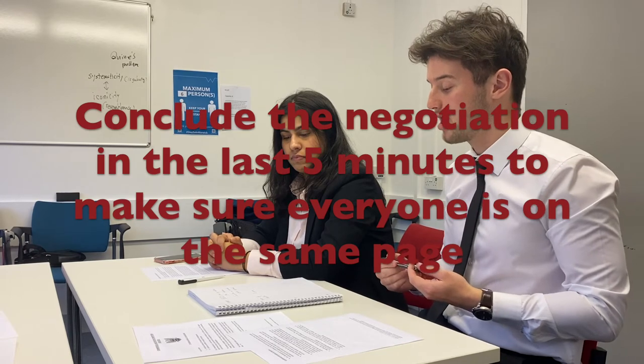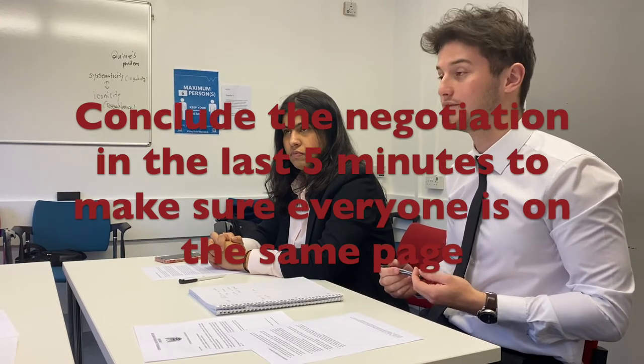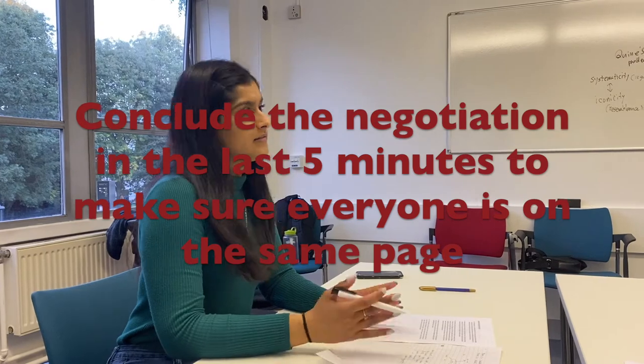Okay guys, you have five minutes left. So to wrap up what we've agreed on, we've agreed to £60 per square metre per annum. In the final five minutes, you should conclude the negotiation — going over your agreed terms to make sure that the other team and the judges are on the same page.